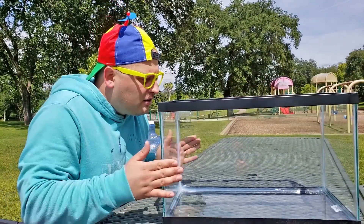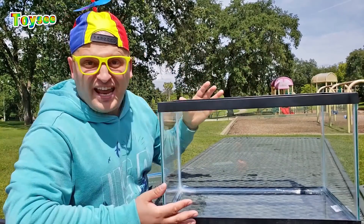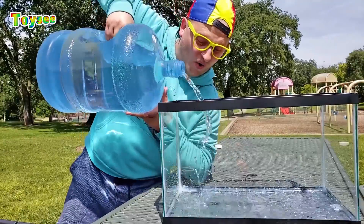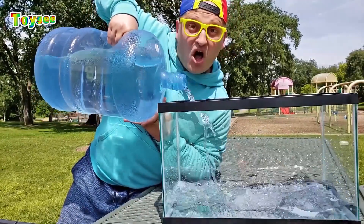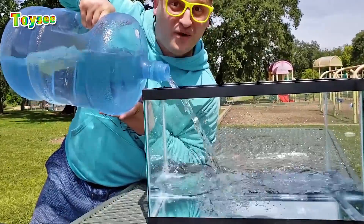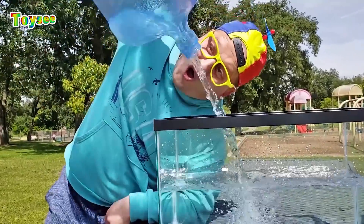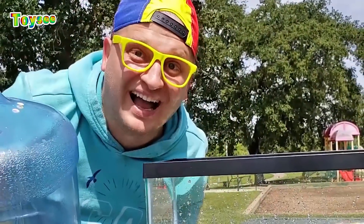Do you know what this is? It's a fish tank. Let's fill up this fish tank with water and then let's put inside different animals — like zoo animals, like sea animals — and let's see what animals would sink, what animals would float. Let's fill up the water first. I love this game!